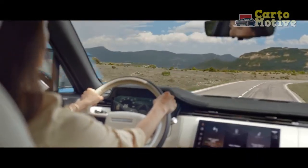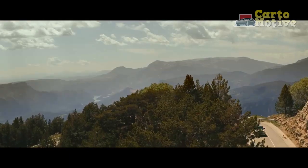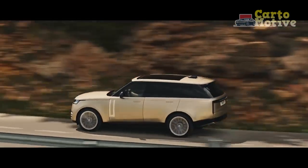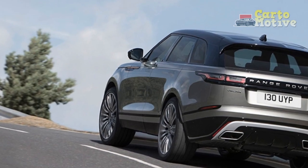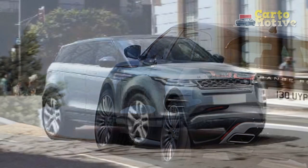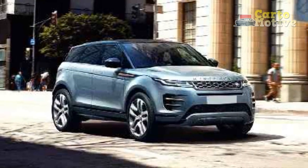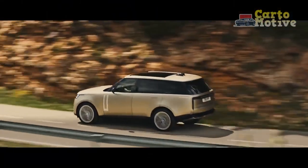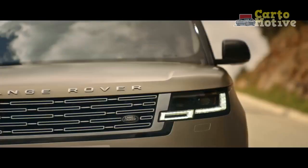When it was introduced, the PHEV was not yet available. It has now joined the range as a 2023 model, but in base SWB SE guise only. There is also a new flagship trim called the SV that comes in the SV Signature Suite configuration with only four seats, the highest level of luxury and comfort, and extensive customizability options. Above even the SV is the ultra-exclusive SV Carmel Edition, with only 17 units each priced at a staggering $345,000.